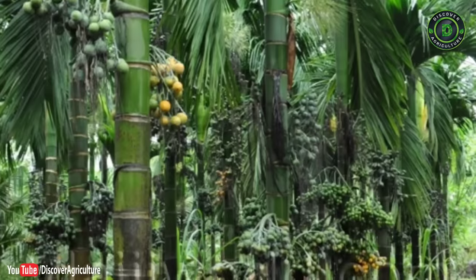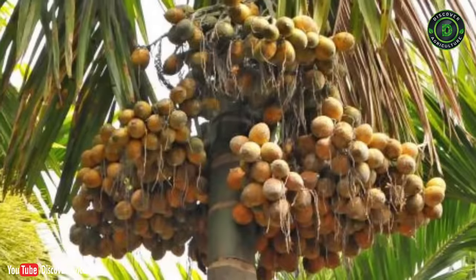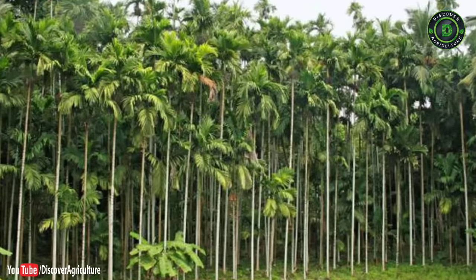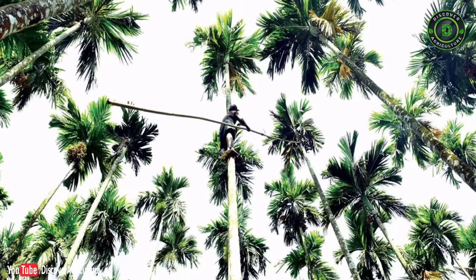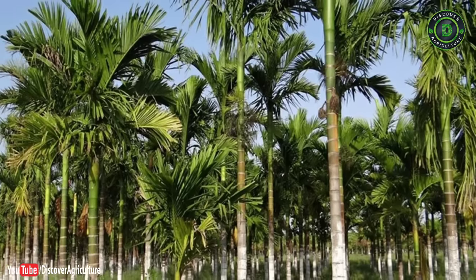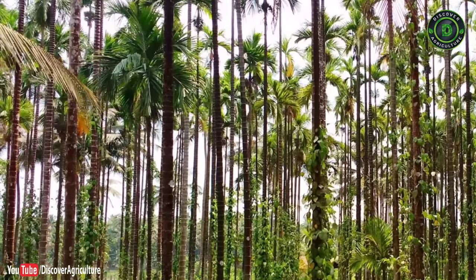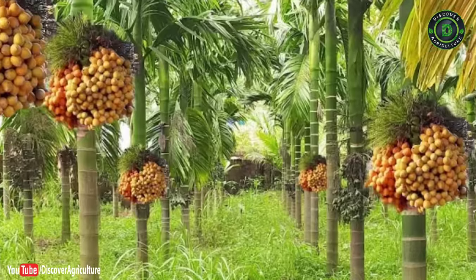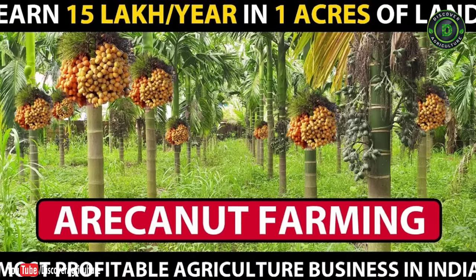2. Areca nut farming: The areca nut palm is the source of the common chewing nut, popularly known as betel nut or supari in India. It is extensively used by large sections of people and is linked with religious practices. India is the largest producer and consumer of areca nut. Major cultivating states are Karnataka, Kerala, Assam, Tamil Nadu, Meghalaya, and West Bengal. Farmers are currently getting ₹415 per kilogram, and with the Sumangala variety can earn up to ₹15 lakh per acre.